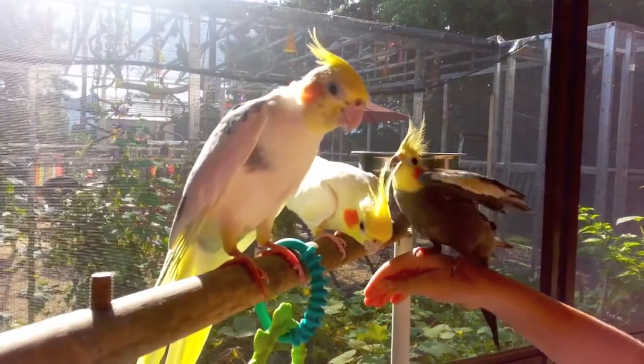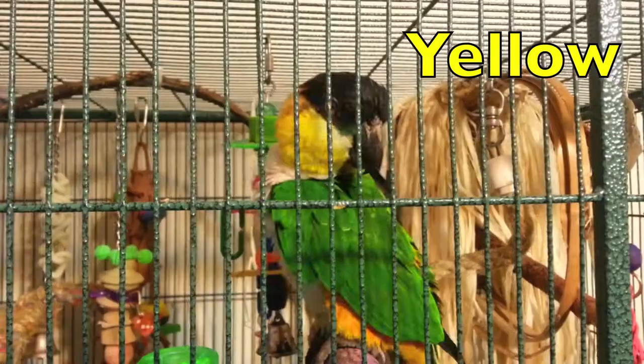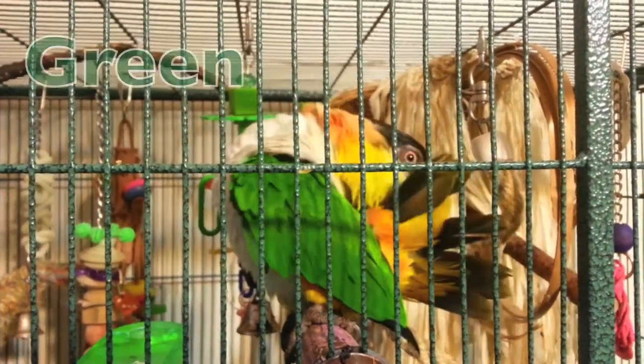The cockatiels have the orange and the yellow. This Indian kayik has yellow and orange, and is going to take us to the next category of green.